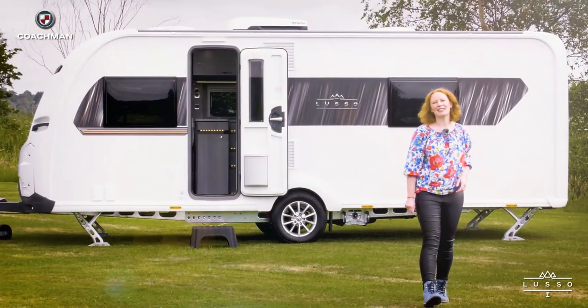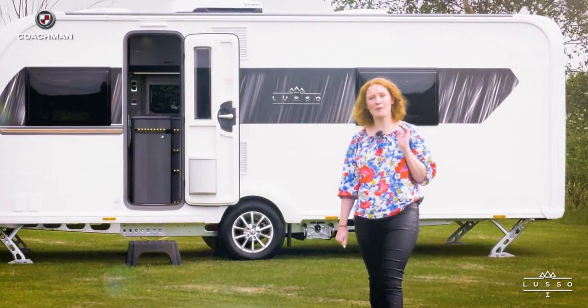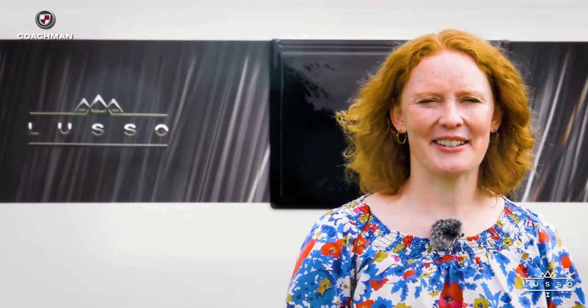I've now had a really good look around Coachman's Lusso 1 and I can confirm that this is a model of pure luxury. Whatever you're looking for, whatever you're dreaming of in your next caravan, I'm pretty sure you'll find it in the Lusso.